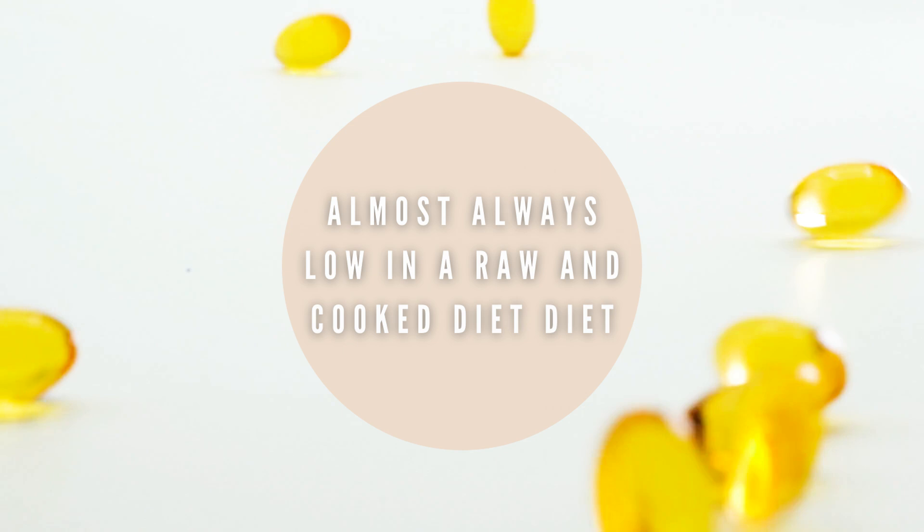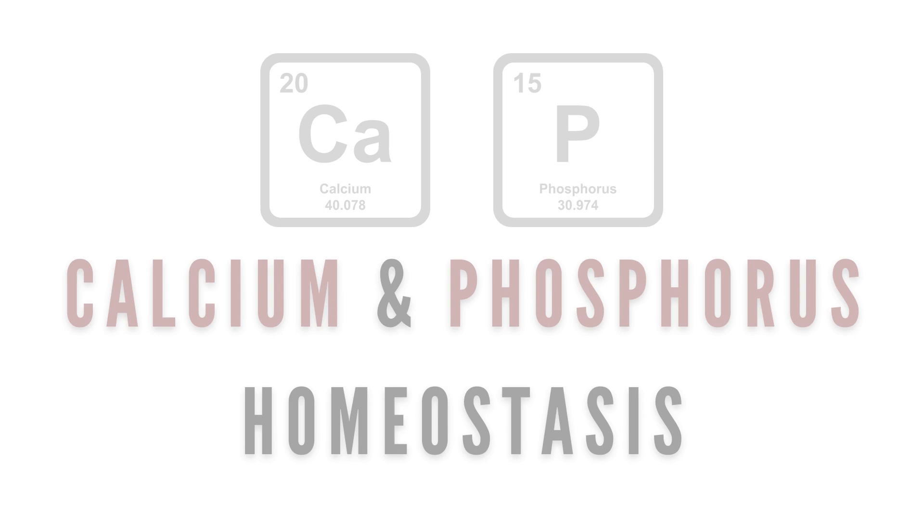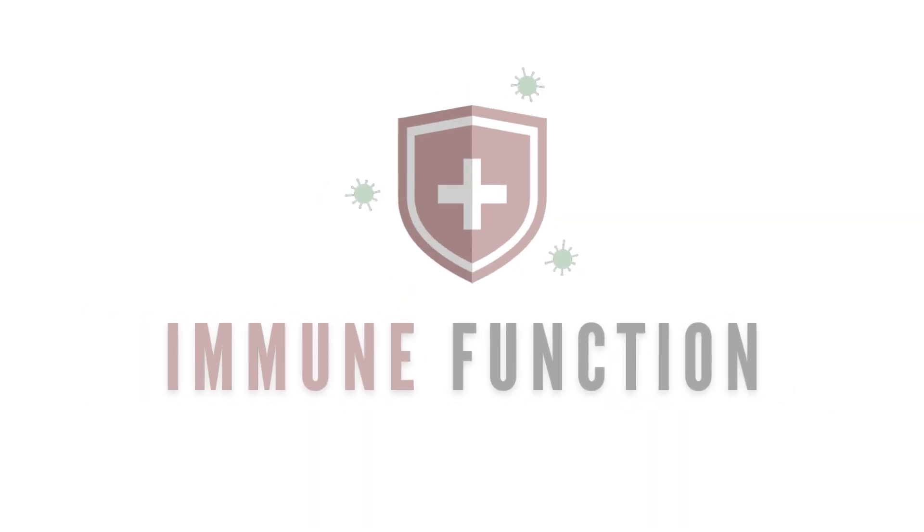The first one is vitamin D. This is a fat-soluble vitamin that will almost always be low in a homemade diet, raw or cooked. This nutrient is important for calcium and phosphorus homeostasis, bone mineralization, and immune function.